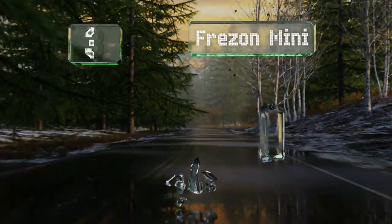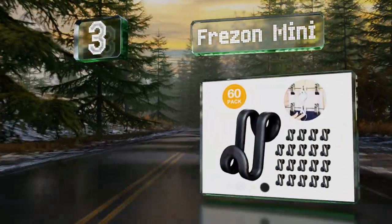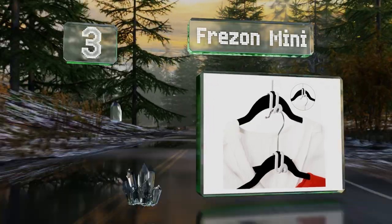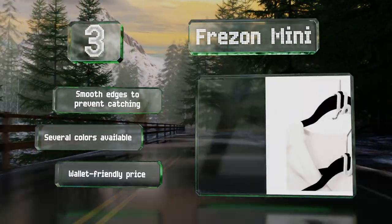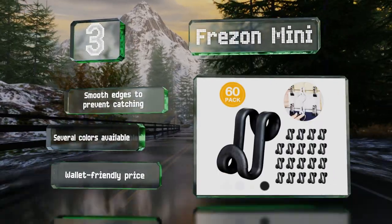Nearing the top of our list at number three, not actually hangers, the frisson mini is a package of 60 hooks that allow you to use those you already own in a much more efficient manner, by creating chains that take advantage of vertical space. These have smooth edges to prevent catching on fabric, are available in several colors, and come in at a wallet-friendly price.